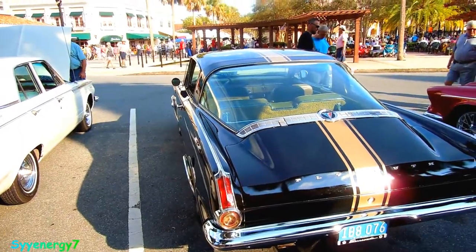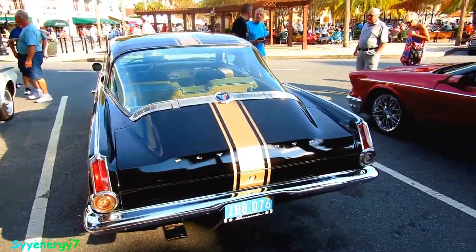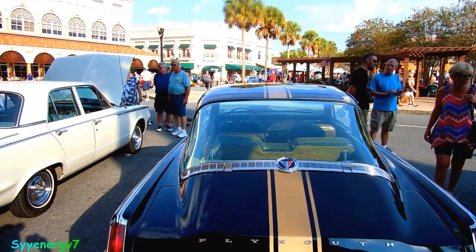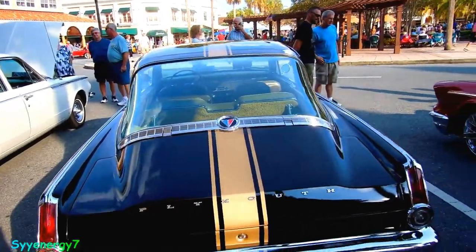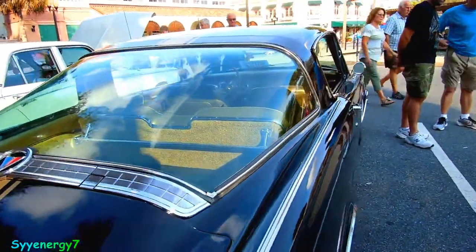This had the biggest sheet of rear glass of any car coming from the factory at that time. Look at that thing. When it snows, it covers your whole window up. It's also a great solar heater, but it's a cool design concept.